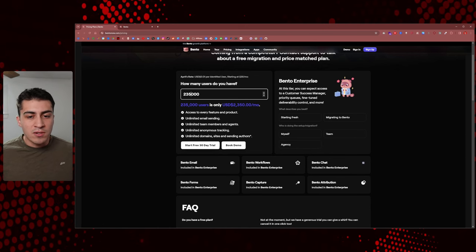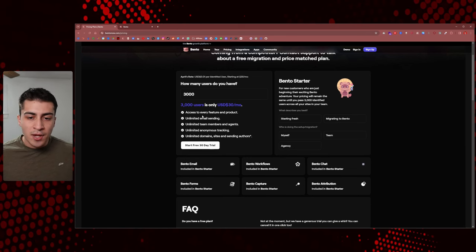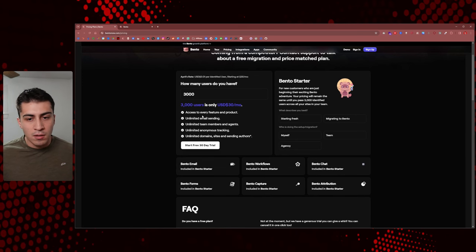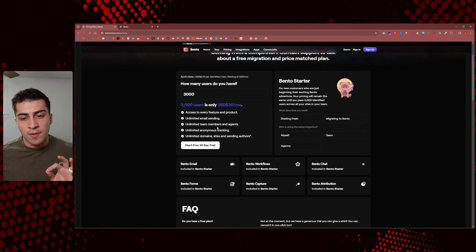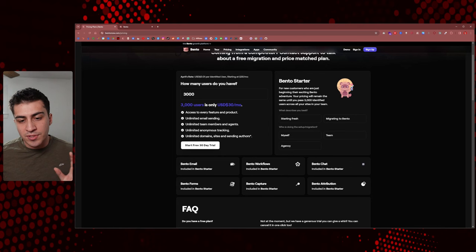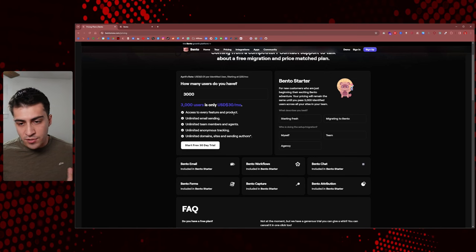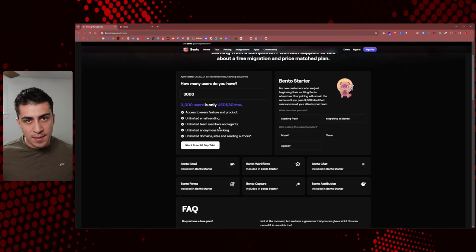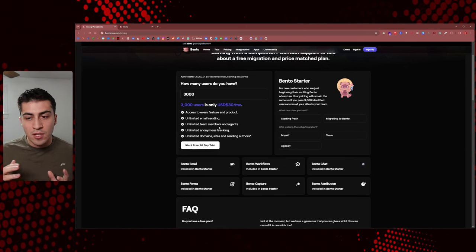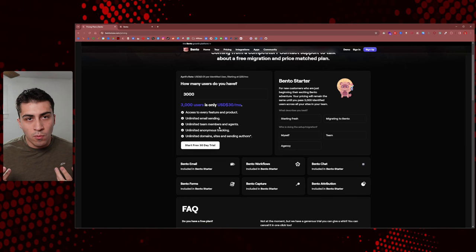What I thought was really interesting is you're not paying for features — it's unlimited email sending, unlimited team members. There's a lot of extra stuff you get with Bento for just one price. You're just paying based on the size of your list, and you have every feature in the product. You can also have multiple businesses on the same account and switch back and forth — a personal brand and an agency all in one, paying for the same thing. It's really cool.